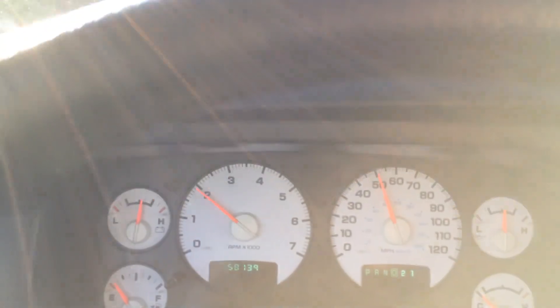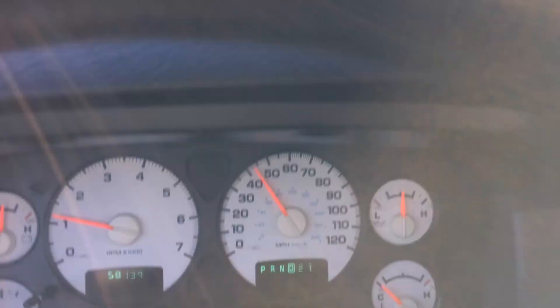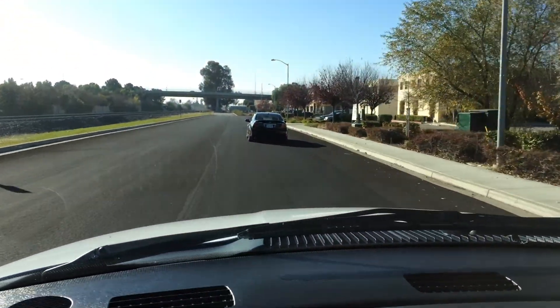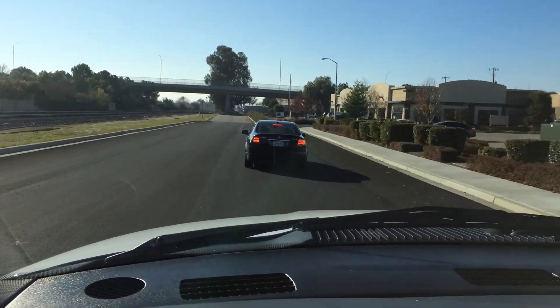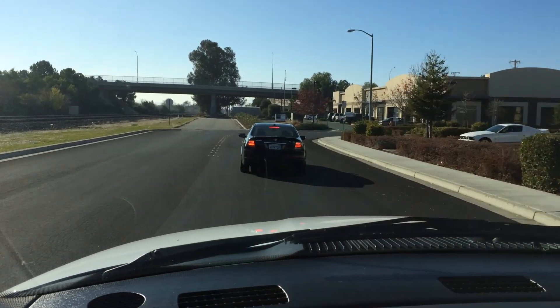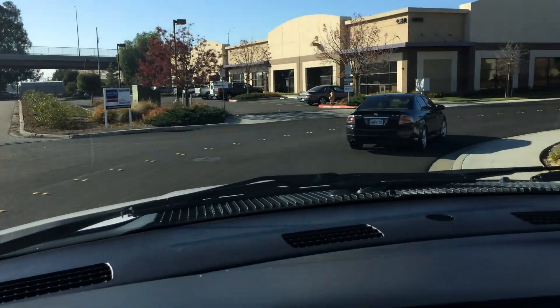It has no problem getting up and going — it's got all its power still. It's a full second life in this truck. We're stuck behind a slow Acura. Anyways, I hit the brake straight down the center of the road. The brakes are smooth and the front end is tight.